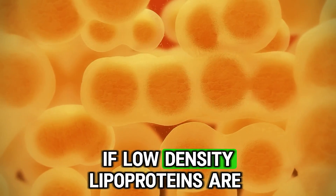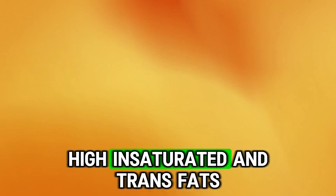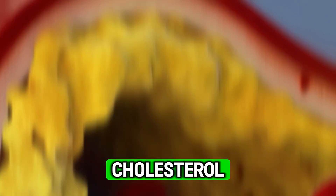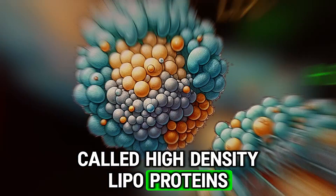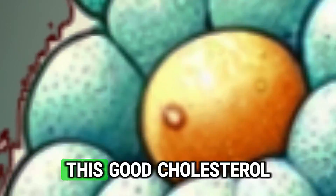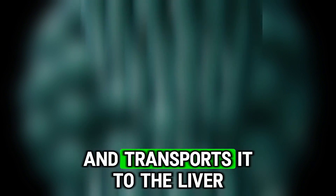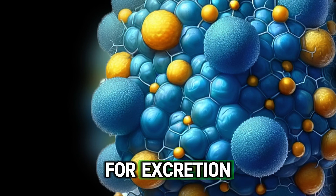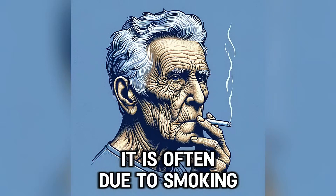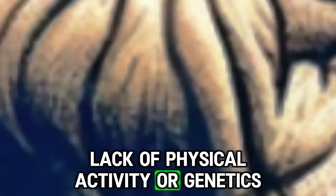If low-density lipoproteins are elevated, it's usually because of an unhealthy diet high in saturated and trans fats. Another form of cholesterol is good cholesterol called high-density lipoproteins. Its optimal level should be higher than 60 milligrams per deciliter. This good cholesterol helps remove cholesterol from the bloodstream and transports it to the liver for excretion, so it has a protective function. When there is a low level of good cholesterol, it is often due to smoking, lack of physical activity or genetics.